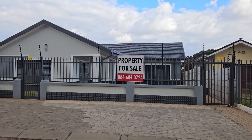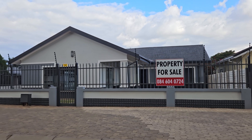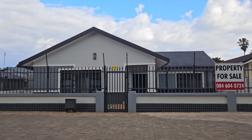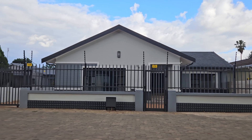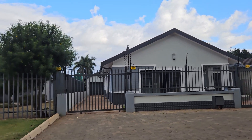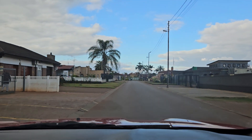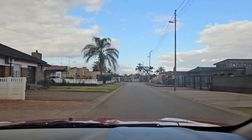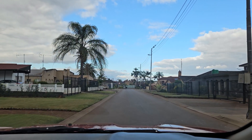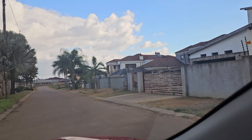Driving down the road we find something like this. If there's someone watching who's interested in buying a house, you might want to look at this one — it looks nice. The environment also looks nice; the streets are quiet as you can see. And then you also have that one over there.